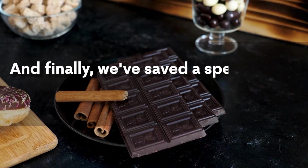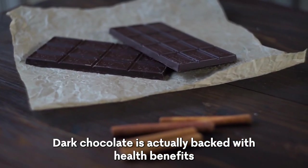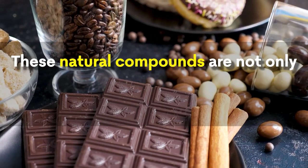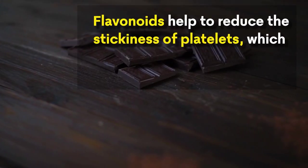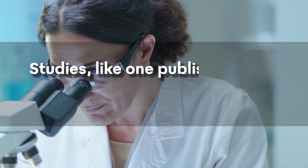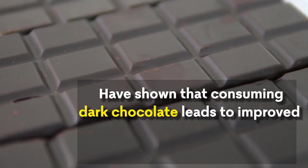Dark chocolate. And finally, we've saved a special treat for last — dark chocolate. It's not just a guilty pleasure; dark chocolate is actually packed with health benefits, especially when it comes to preventing blood clots. Dark chocolate, particularly varieties with a high cocoa content, is rich in flavonoids. These natural compounds help reduce the stickiness of platelets, preventing the formation of blood clots. Studies published in the American Journal of Clinical Nutrition have shown that consuming dark chocolate leads to improved blood flow and reduced clot formation.